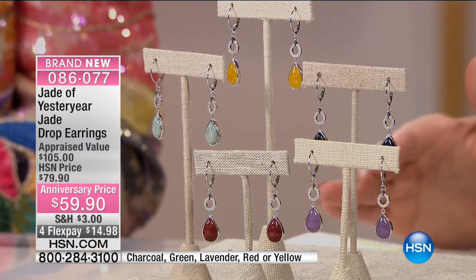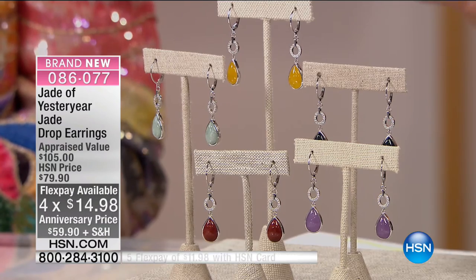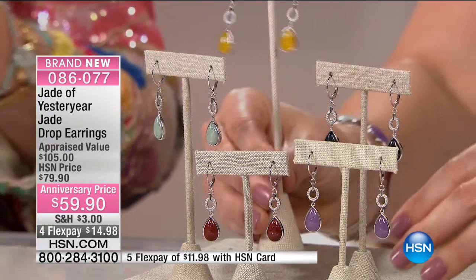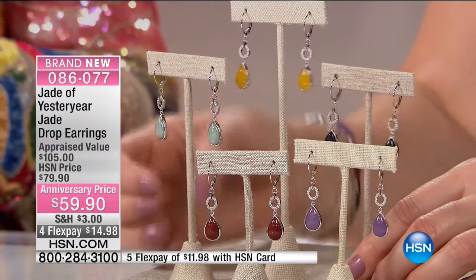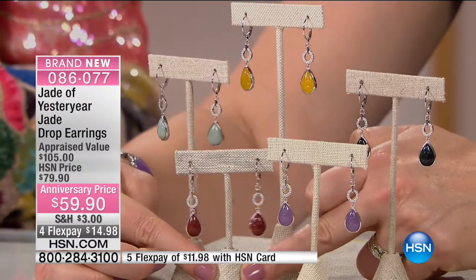Even the little bit of sparkle from the CZs gives you that diamond-and-jade look. I really want to give you diamonds, but the diamonds we could afford to put on this piece would not even be shining. Cubic zirconia is the best — it's not like crystals or glass. It's man-made, just like diamond, and looks like the best quality diamond. That's why we chose cubic zirconia. Our CZs are mostly from Swarovski, and now we're going to have our own special cut.